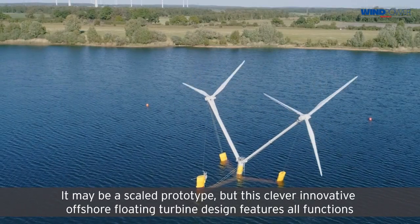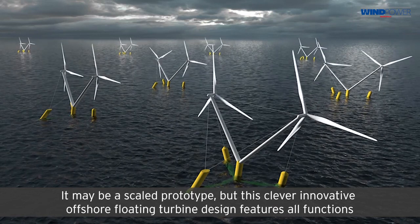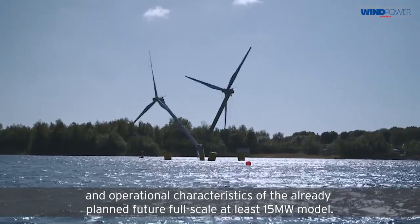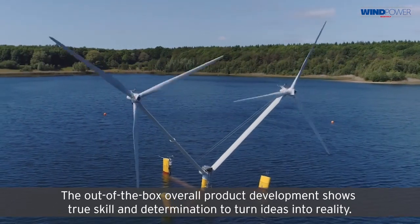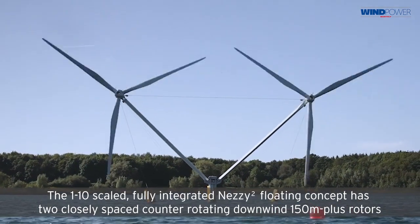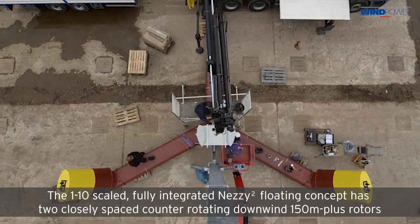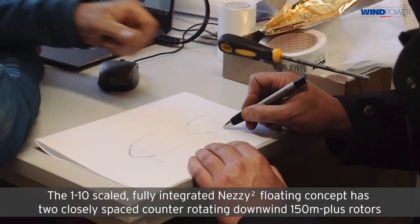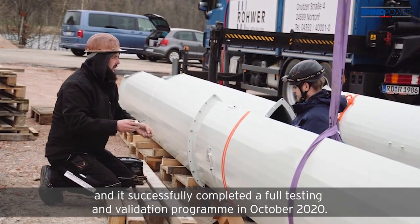It may be a scaled prototype, but this clever innovative offshore floating turbine design features all functions and operational characteristics of the already planned future full-scale, at least 15 megawatt model. The out-of-the-box overall product development shows true skill and determination to turn ideas into reality. The one-to-ten scaled, fully integrated Nezzy² floating concept has two closely spaced counter-rotating downwind 150-meter-plus rotors, and it successfully completed a full testing and validation program in October 2020.